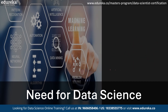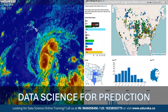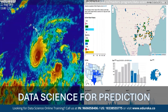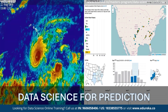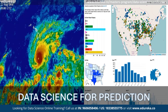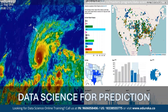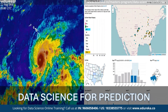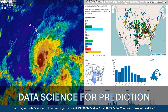Data science is pivotal for predictions as it discerns patterns within data, enabling the forecasting of future events. For instance, it aids meteorologists in predicting weather patterns, saving lives during severe conditions, and assists financial analysts in forecasting stock prices and optimizing investment strategies, ultimately driving innovation and informed decision-making in diverse domains.